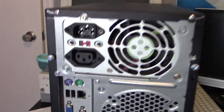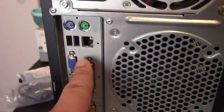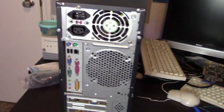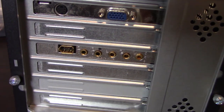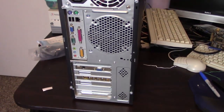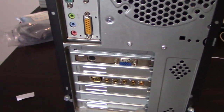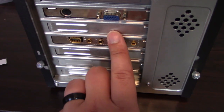On the back we have the power supply, the I/O with PS/2 ports, USB 1.1 ports, Ethernet, VGA, serial, parallel, game port, and sound — though I don't use most of those. There's our 3dfx card and the Sound Blaster Audigy. This is one of those cases that uses those pop-out slot blanks that you just bend and break off — I can't stand those, so I replaced them with more legitimate-looking ones that actually screw in.